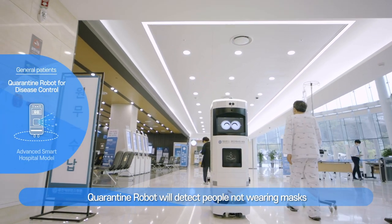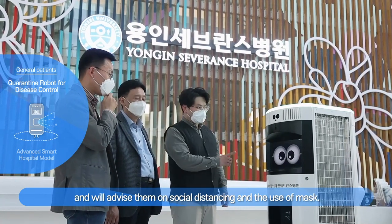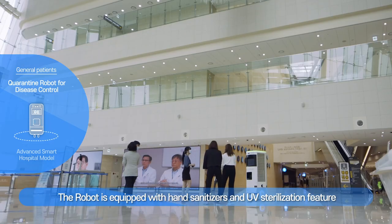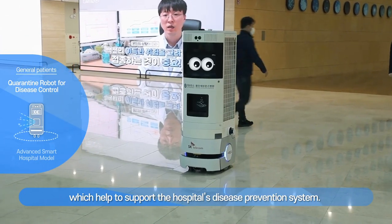The Quarantine Robot will detect people not wearing masks or densely gathered on hospital premises, and will advise them on social distancing and the use of masks. The robot is equipped with hand sanitizers and a UV sterilization feature, which help to support the hospital's disease prevention system.